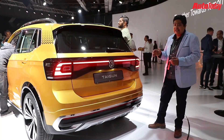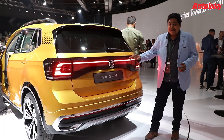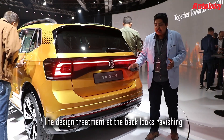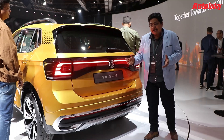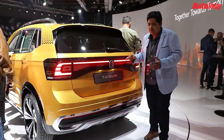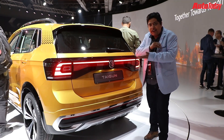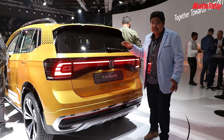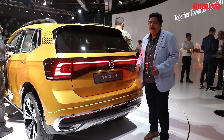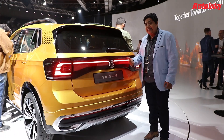If you thought the front end of the Tiguan was beautiful, this is the section that has really caught my fancy. This particular LED strip gives it a very different look. Although this is the concept, I don't expect it to carry over exactly to the production version — it looks smashing. VW is trying to establish this design element and parts of it will appear on the Skoda as well. There's also a little spoiler up there giving it a sporty feel. The production car will be slightly toned down, but the overall design will remain the same.